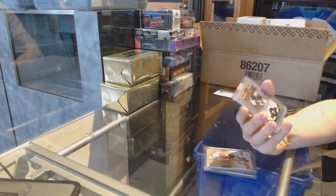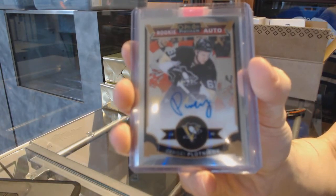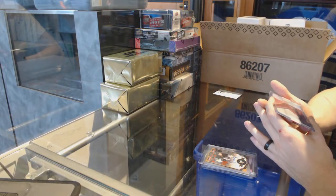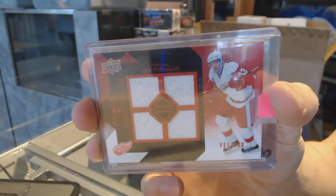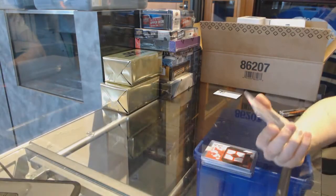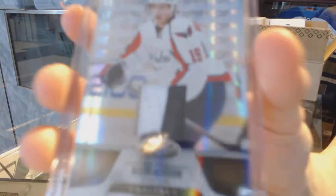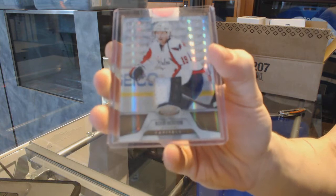We've got a 15-16 OPC Platinum Rookie Autograph for the Pittsburgh Penguins, Sergey Plotnikov. We've got a 08-09 Upper Deck Black Diamond Quad Jersey Ruby numbered to 100 for the Detroit Red Wings, Pavel Datsyuk. And we've got an 11-12 Certified Mirror Gold Jersey Prime numbered 19 of 25 for the Washington Capitals, Nicholas Backstrom.